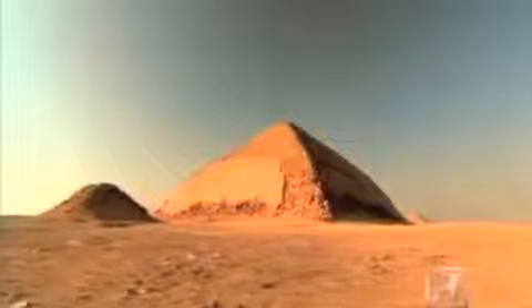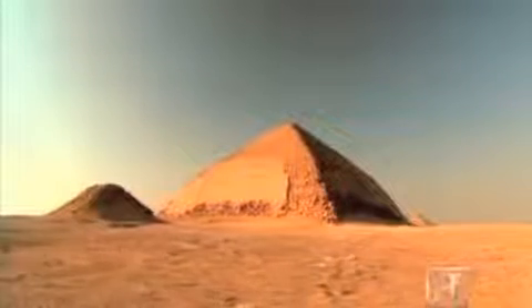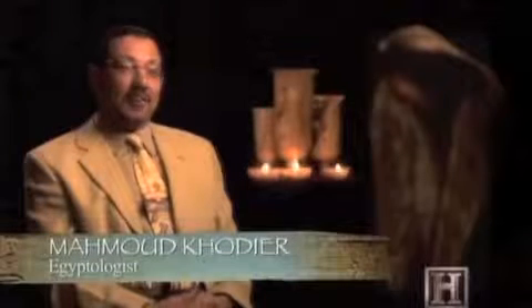Today, the awkward-looking monolith is known as the Bent Pyramid. The Bent Pyramid is one of my favorites — it shows that man is trying to correct himself.